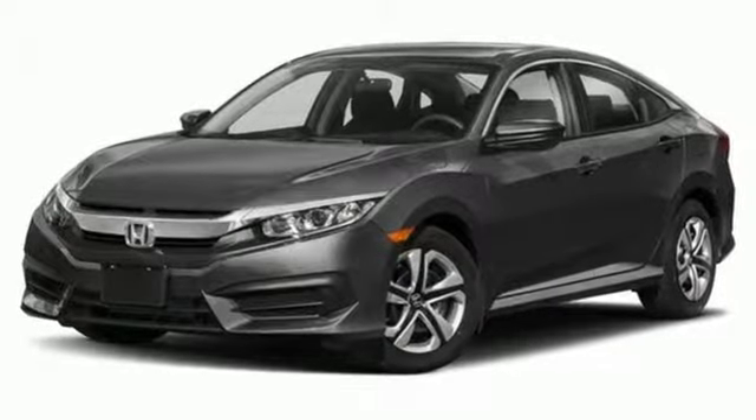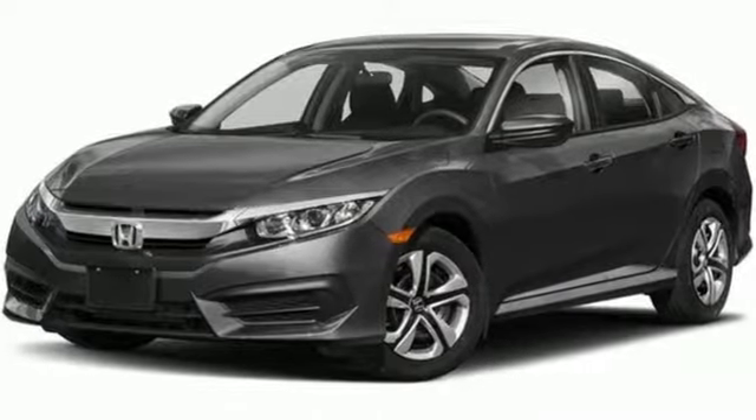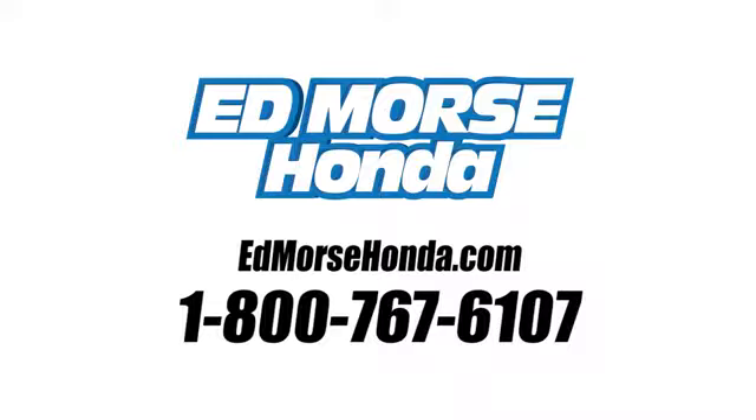Enhance your driving experience with this stylish Civic today. Call us today at 1-800-767-6107. For value and for service, it's Ed Morse.